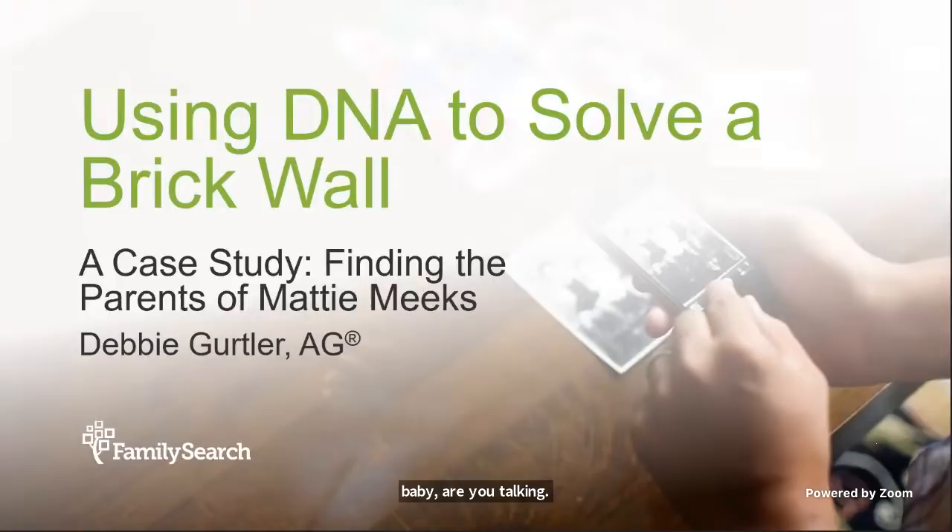Please excuse me, we have a slight technical problem — we'll be resolving that shortly. Can you hear me now? All right. I feel like I'm on a Verizon commercial. I've heard perfectly all day until now. So sorry about that, folks. Let's go ahead and get started.